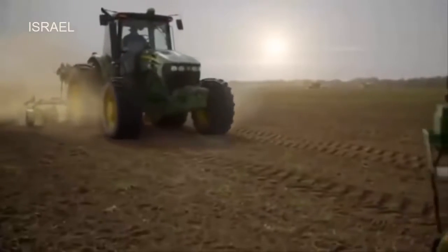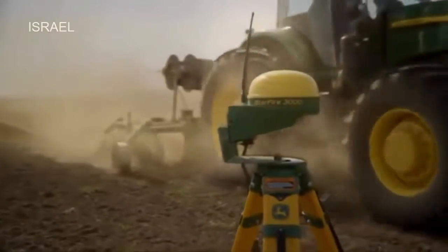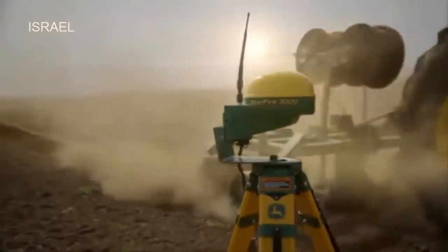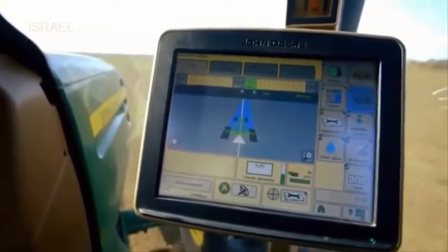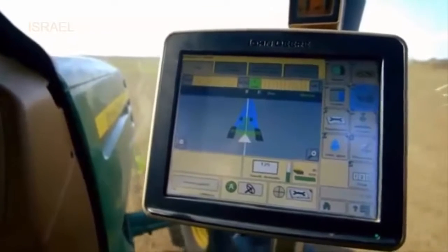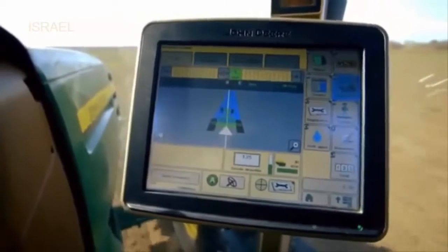John Deere's satellite-based AutoTrac steering system ensures the drip lines are placed exactly in the center of each row. The device map is pre-programmed according to the irrigation plan to guide the tractor exactly where to place the drip lines.